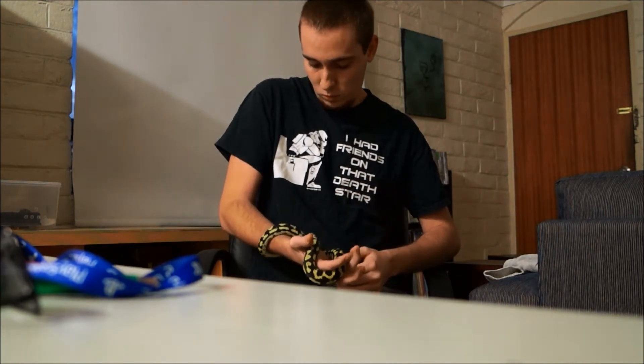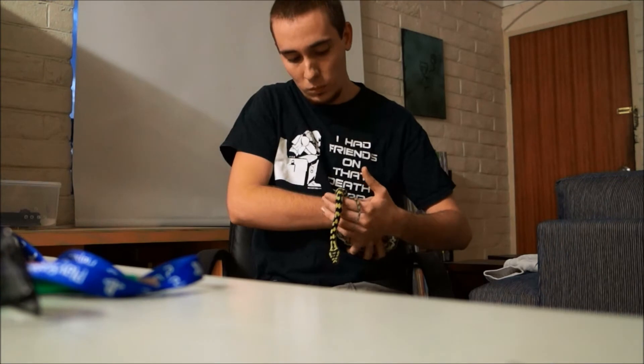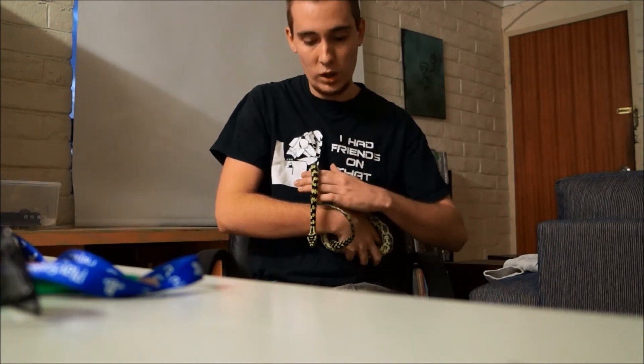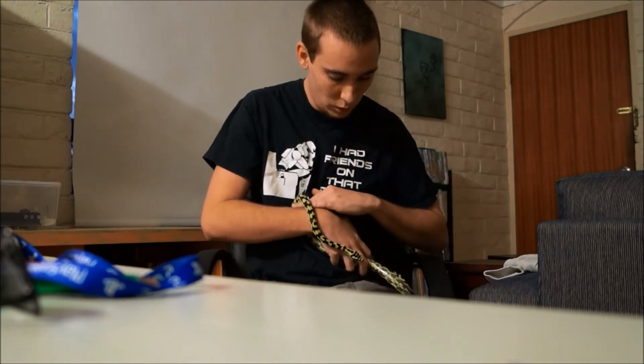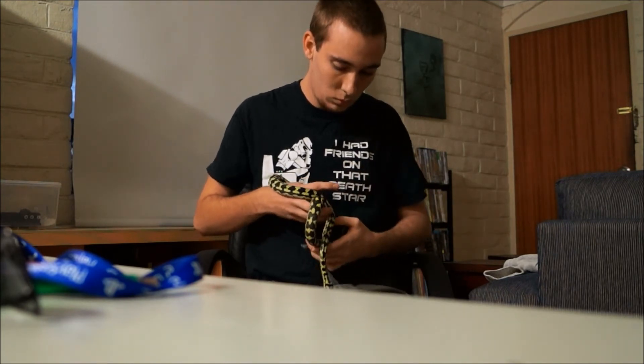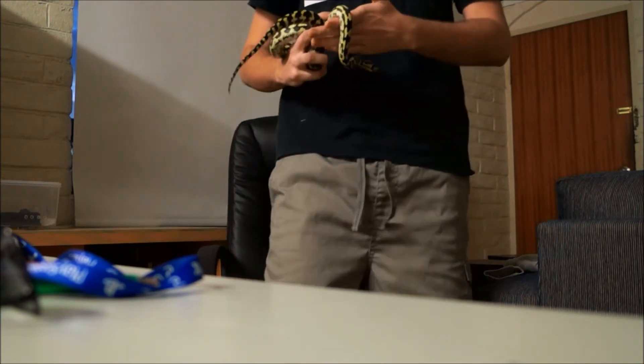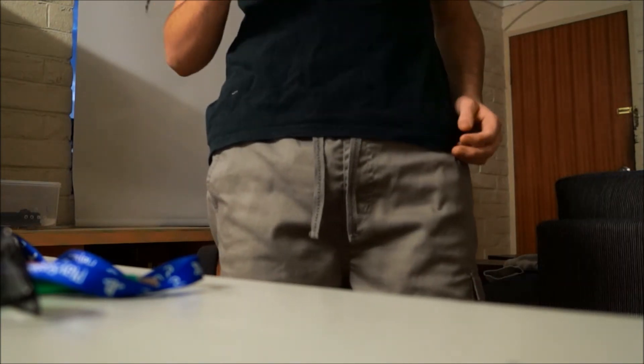He was one of the last ones, and in my opinion probably one of the best coloring of all of them. It'll be nice to see how he comes up in a few months' time, once he starts coloring up even more. So yeah, that's Zeus — our little temperamental boy.